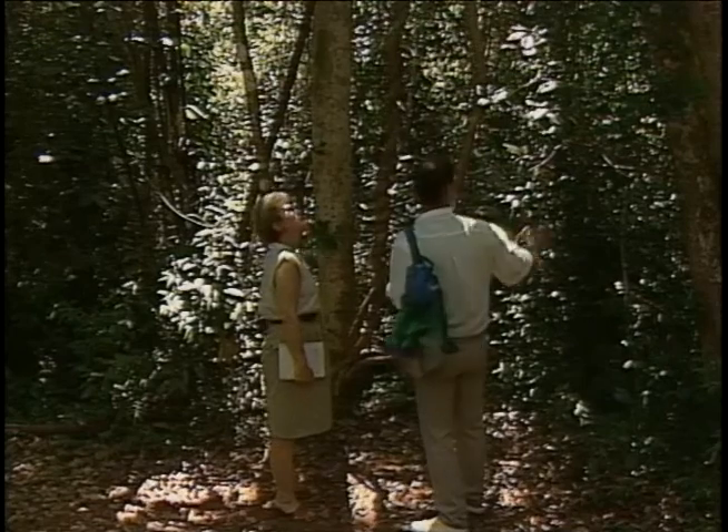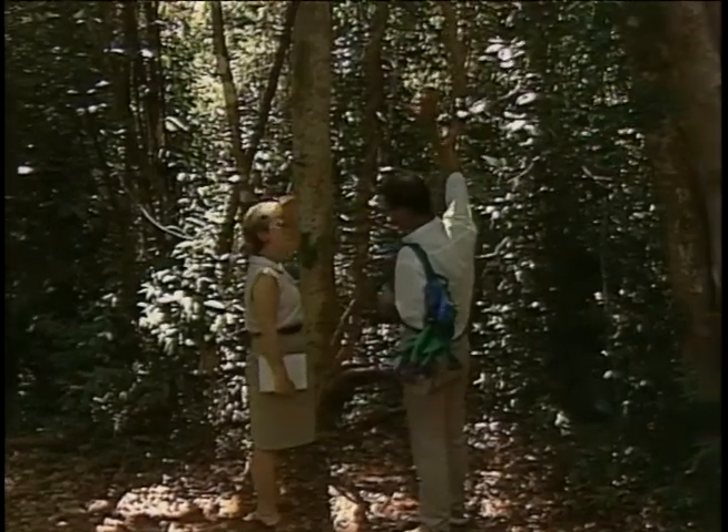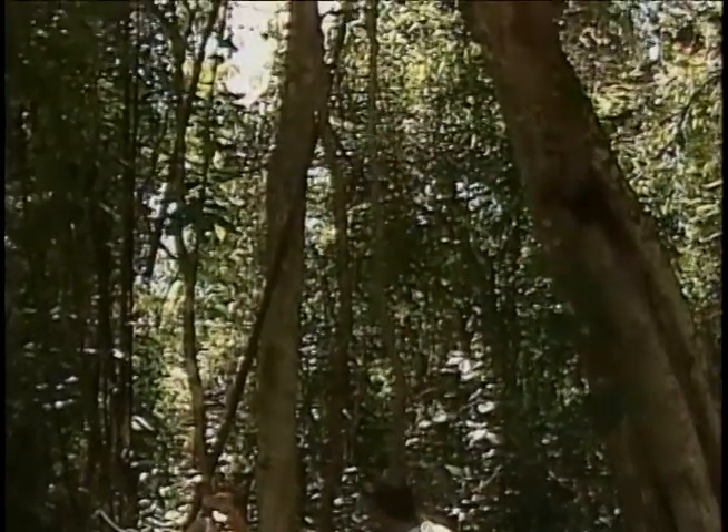What we call lianas — vines — grow in the jungle ground where there is too much competition. So once one gets to the top of the trees, there's no competition, and they leave the tree and stay hanging.